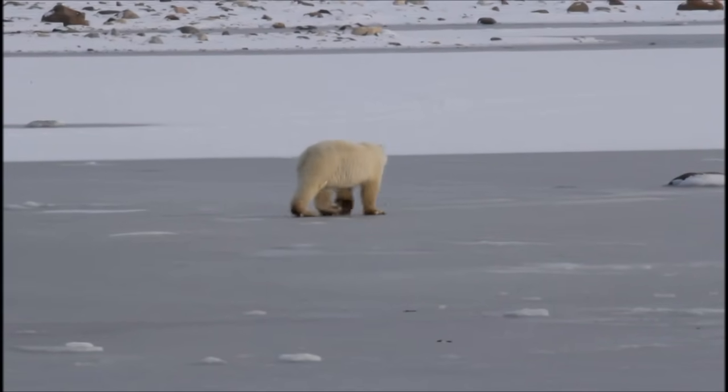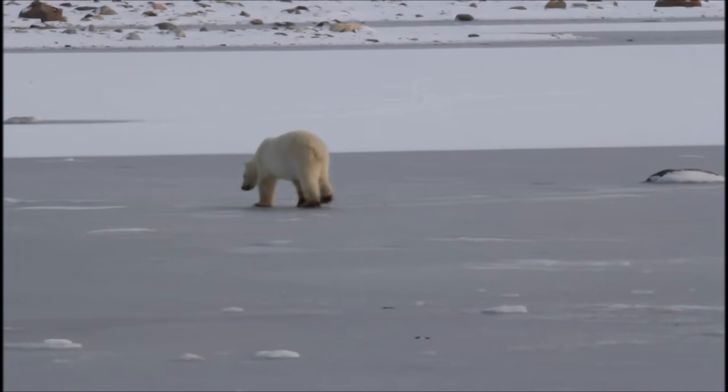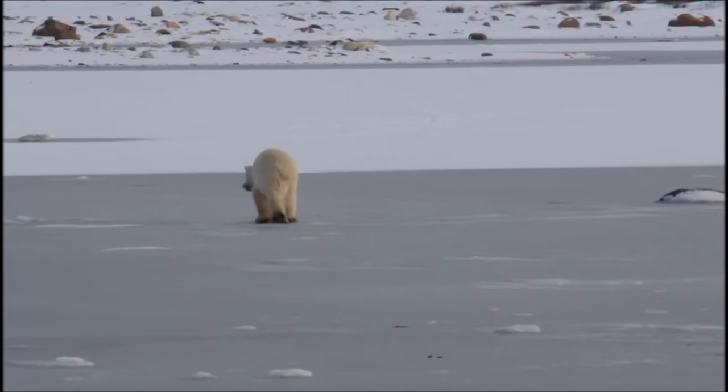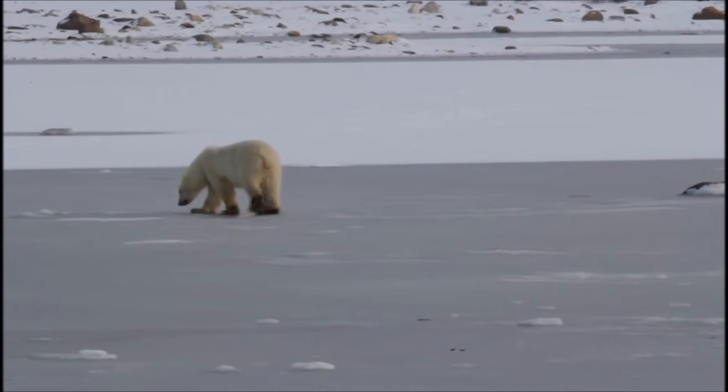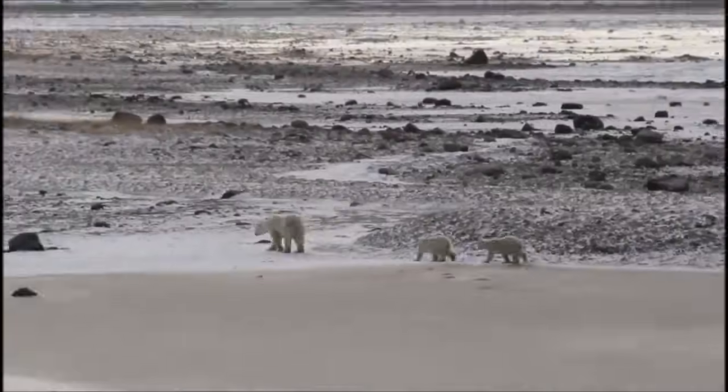Although polar bears are not endangered now, hunting, exposure to pollution, and loss of sea ice they depend on to find food could put them in danger in the future. I hope you enjoyed learning about polar bears today. Goodbye till next time!